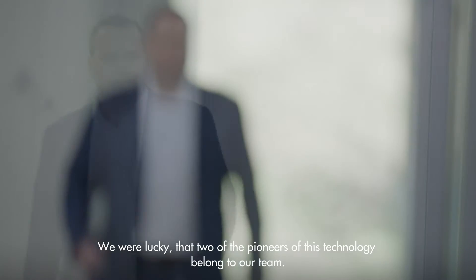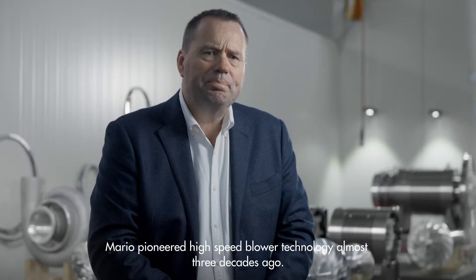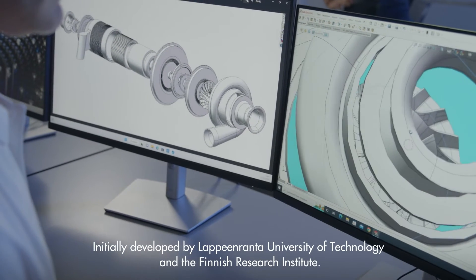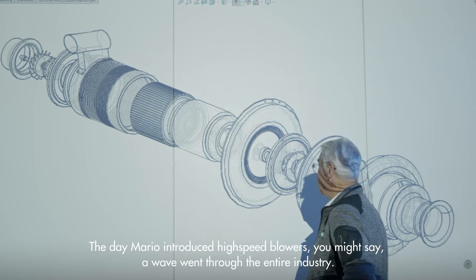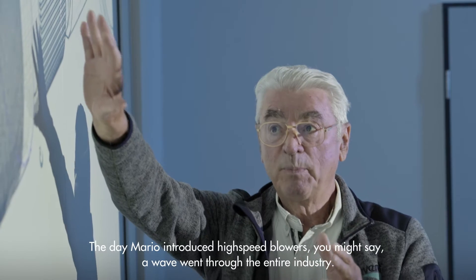We were lucky that two of the pioneers of this technology belonged to our team. Mario pioneered high-speed blower technology almost three decades ago. Initially developed by the Lappeenranta University of Technology and the Finnish Research Institute, the day Mario introduced high-speed blowers, you might say a wave went through the entire industry.